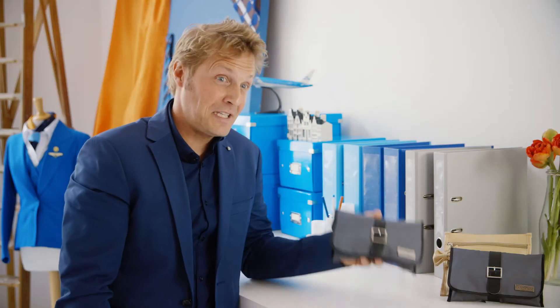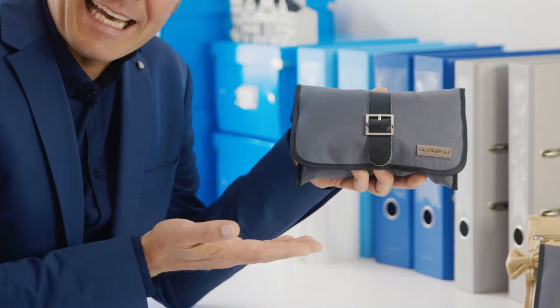Freshen up with this Viktor and Rolf amenity kit. This toothbrush is magnificent. And KLM's most iconic design?